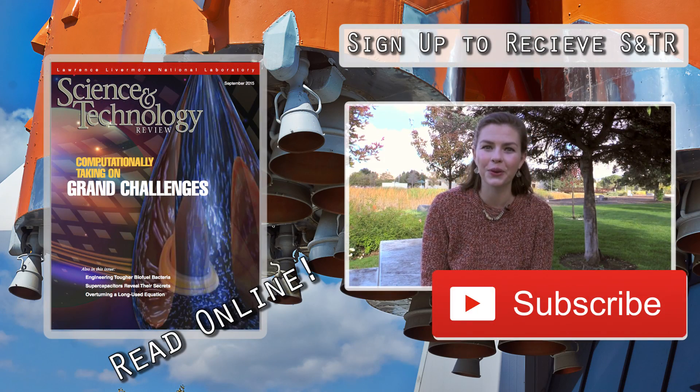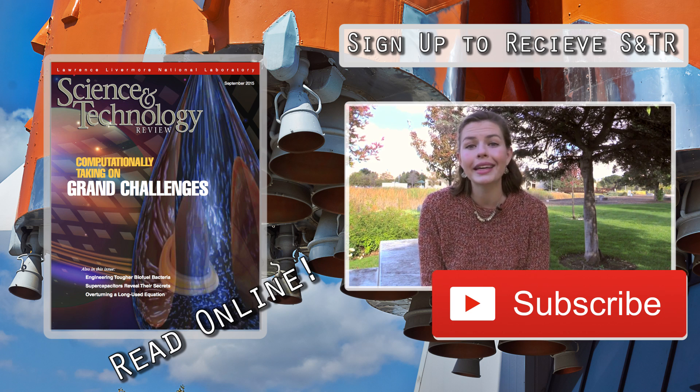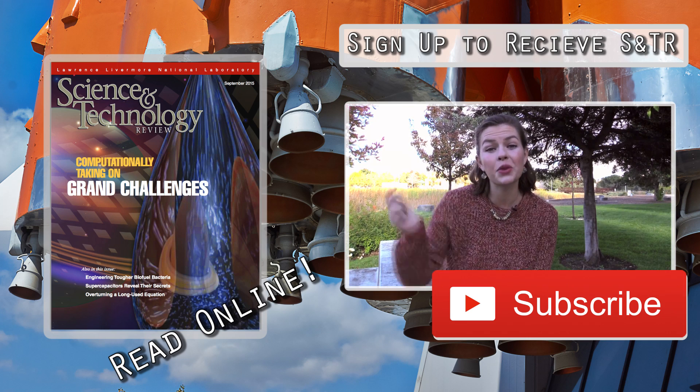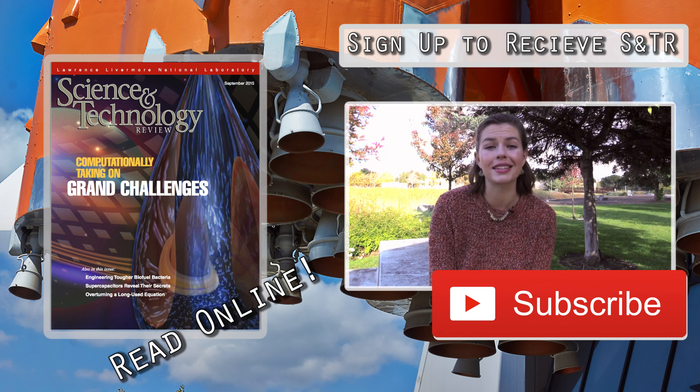This stuff is so cool, you guys. And if you're interested in learning more, you can pick up your copy of the SMTDR October-November issue either in person at the lab, or you can sign up to receive it in the mail, or you can read it online. Click the subscribe link below to stay up to date and get a sneak peek inside every issue of SMTDR.